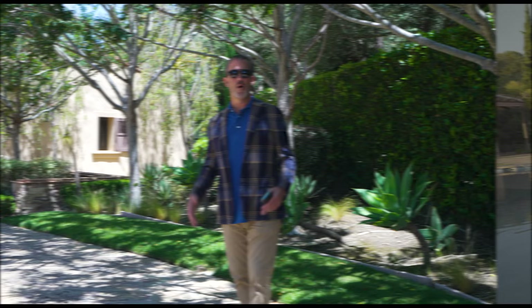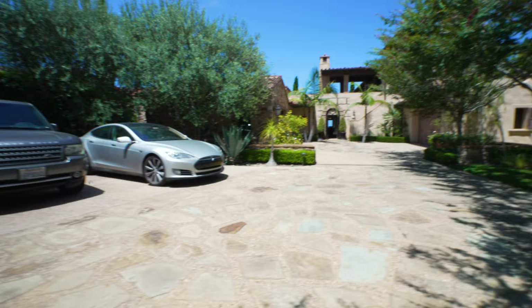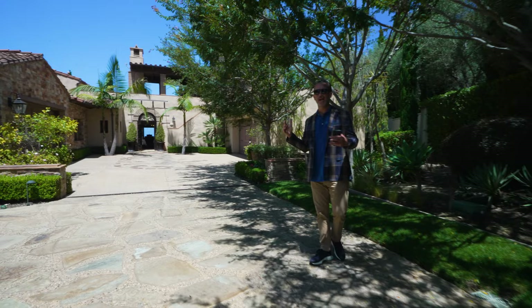Welcome everyone — it's Thursday, broker preview day in Newport Coast. I'm standing on the driveway of 3 Moonshell, Newport Coast, Crystal Cove. Look at this beautiful driveway — you have two-car parking here, plus a four-car garage. The house is about 6,300 square feet, four bedrooms currently, with lots of room for expansion. Come on in, let's take a look.